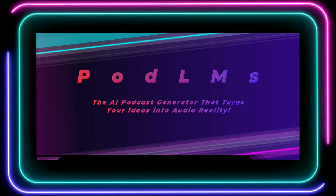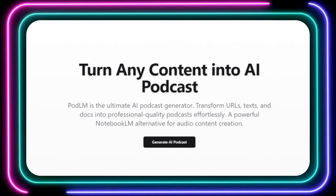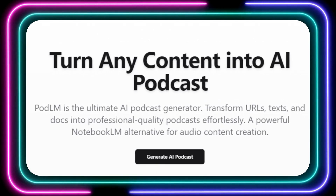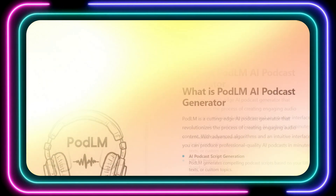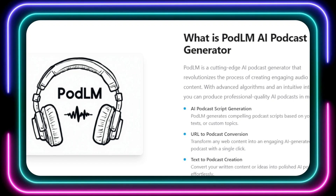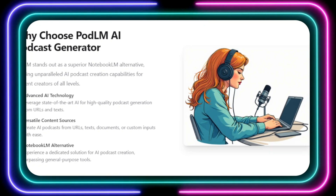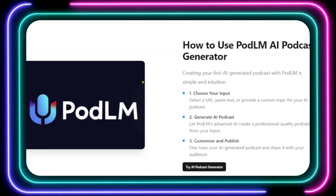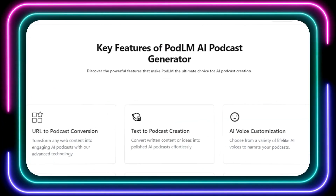Tool number two: the AI podcast generator that turns your ideas into audio reality. Ever wished you could launch your own podcast, but felt intimidated by the technical hurdles? Get ready to be amazed by PodLM, the groundbreaking AI podcast generator that makes creating professional-quality audio content easier than ever. PodLM leverages the power of artificial intelligence to transform your ideas, written content, or even existing web pages into captivating podcasts. Imagine turning that fascinating blog post you just read into a fully narrated audio experience with just a few clicks — PodLM makes it possible.